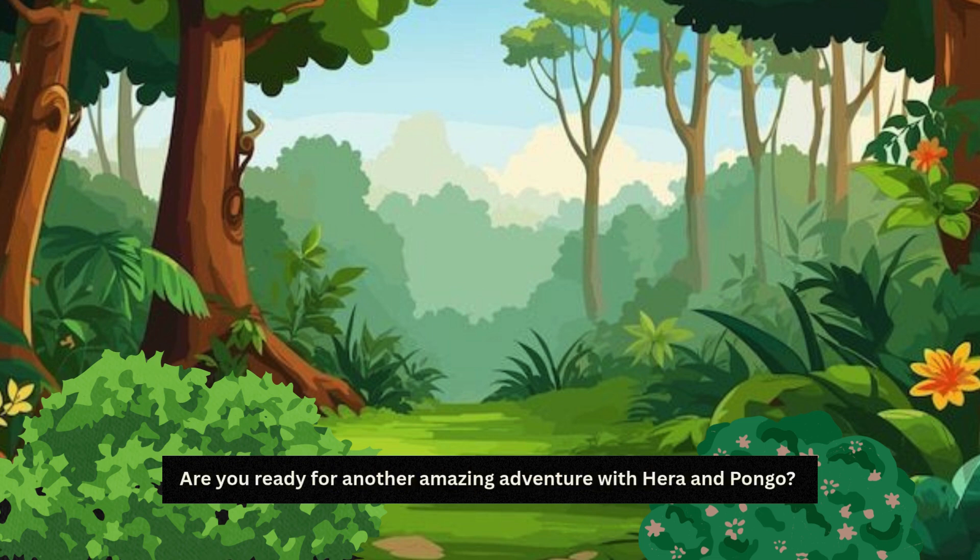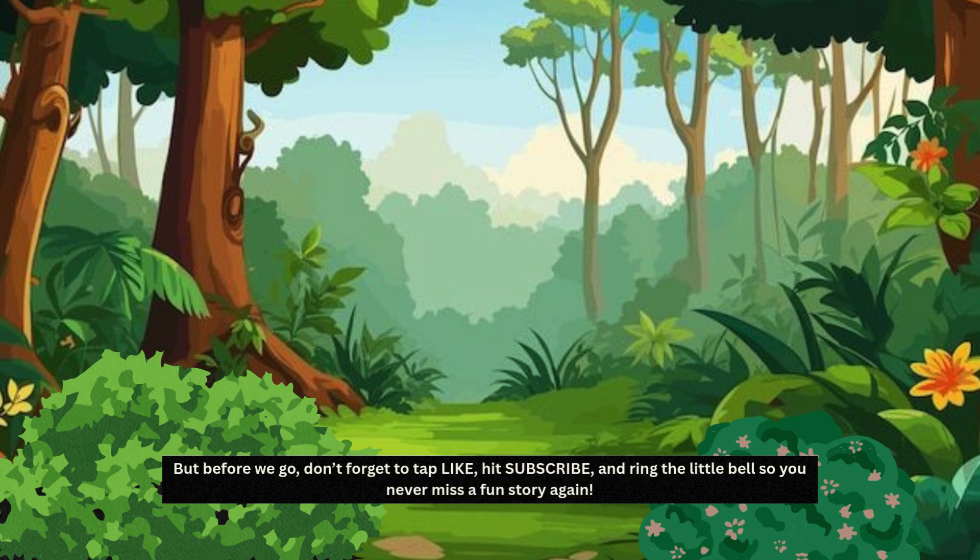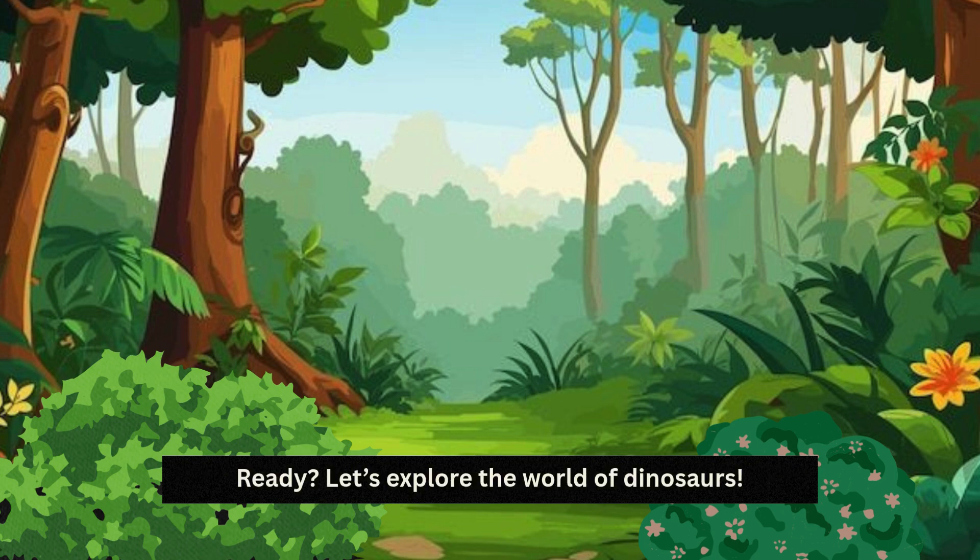Hello, little explorers. Are you ready for another amazing adventure with Hera and Pongo? Today we're travelling back in time. But before we go, don't forget to tap like, hit subscribe and ring the little bell so you never miss a fun story again. Ready? Let's explore the world of dinosaurs.